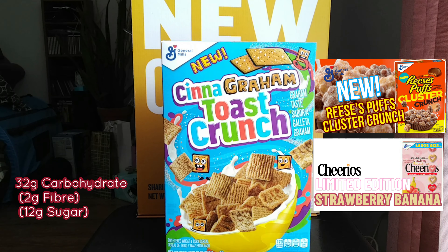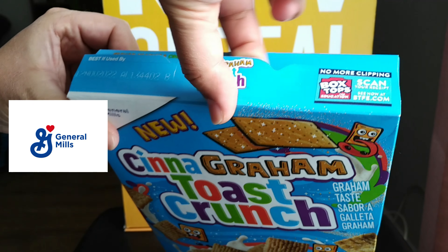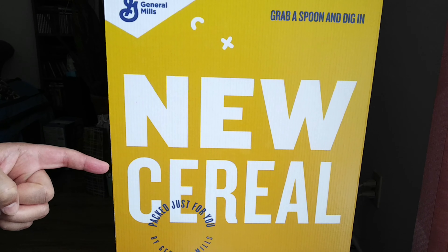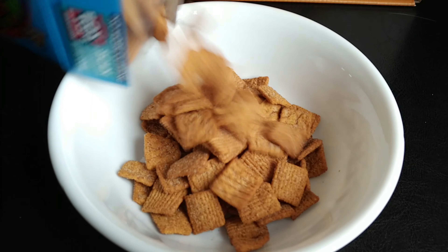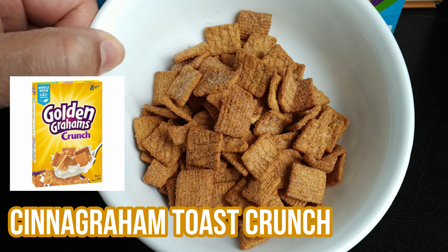Now let's crack open the Cinegram Toast Crunch — this is the one that we were looking forward to the most. There's your first peek at the Cinegram Toast Crunch. Check out the cool marketing promo box that they sent us the samples in. I wonder what the mail delivery person thought when they delivered this package. Take a look at the color of this variety of Cinnamon Toast Crunch — doesn't the color look similar to Golden Grahams?